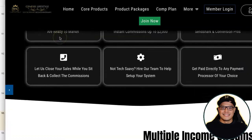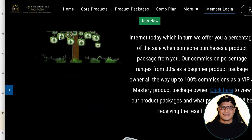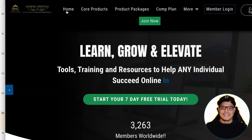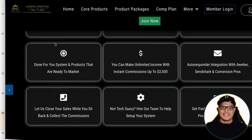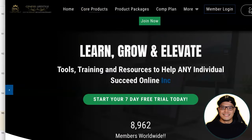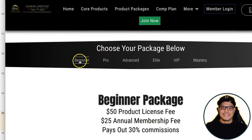If you scroll down, Genesis Lifestyle Network is a digital marketing marketplace or e-learning marketplace where you can purchase a package, and when you purchase the package you have the resale rights to sell the packages to other people as well. If you go to core products, you will see the different products: they have the Beginner, Pro, Advanced, Elite, VIP, and Mastery.